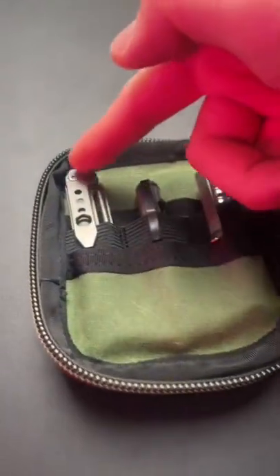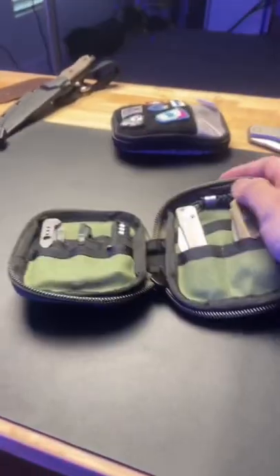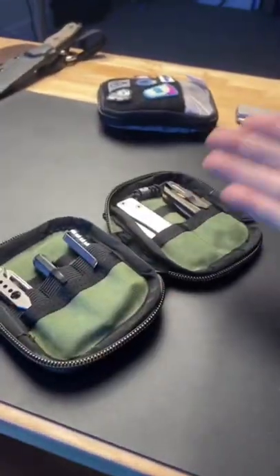Inside the pouch, I've got a pry bar, titanium toothpick, a pen, flashlight, and then a couple knives. This thing is just so damn convenient to throw into my backpack. So I guess, if this is a man purse, then fuck it, I'm going to use it all day.